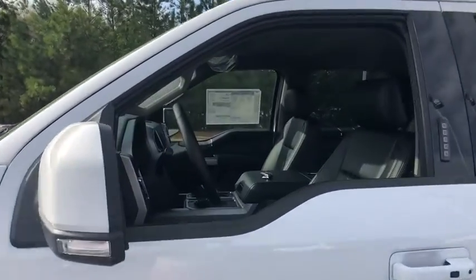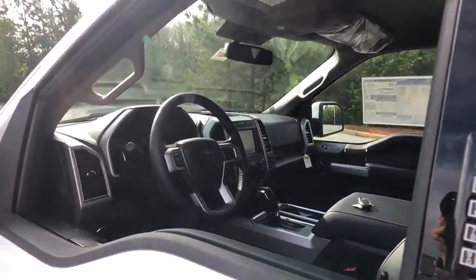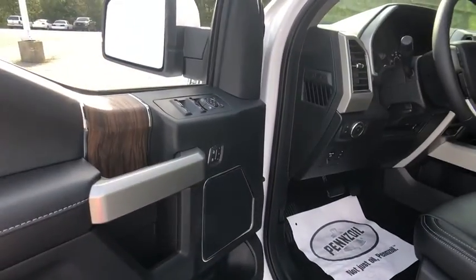Traction control. Power passenger seat. Dual airbags. Alloy wheels. Power steering. Four-wheel disc brakes. Center armrest. Electronic stability control. Fog lights.